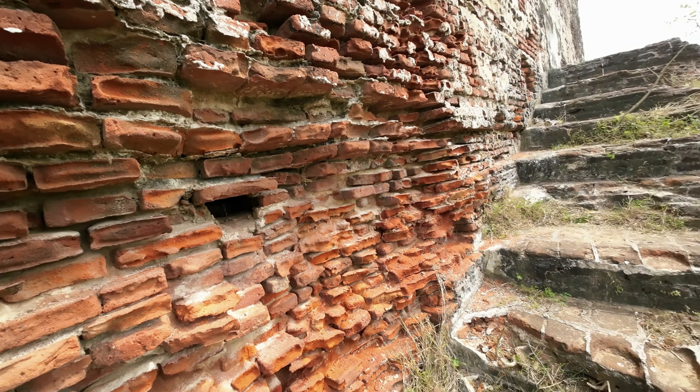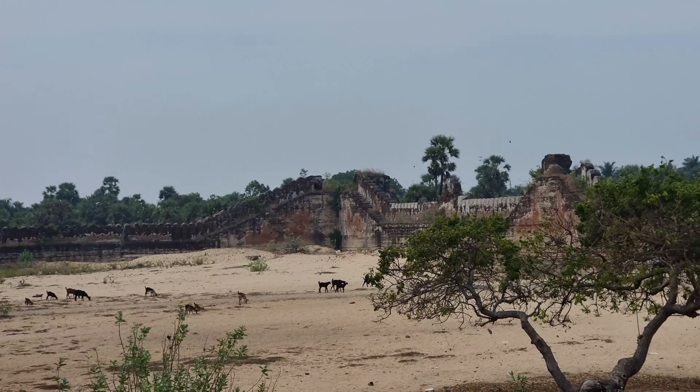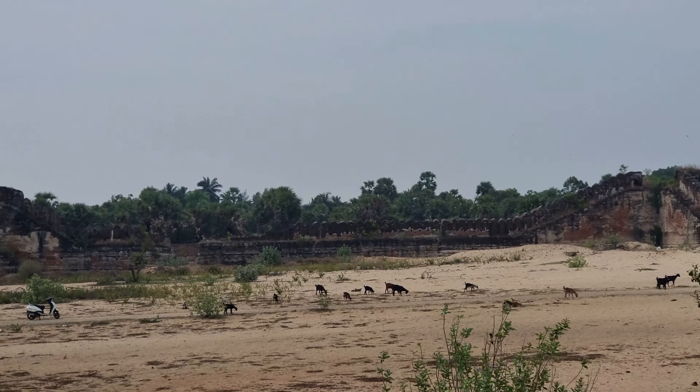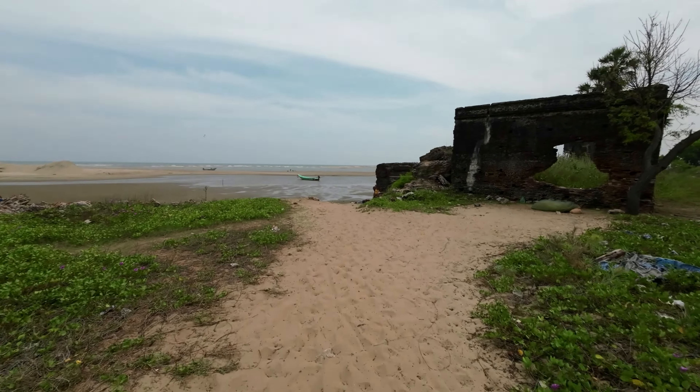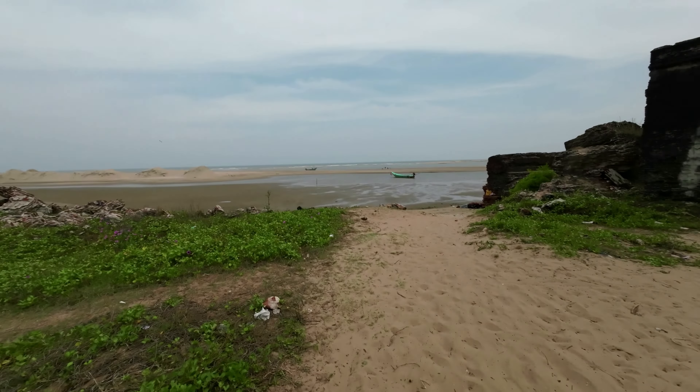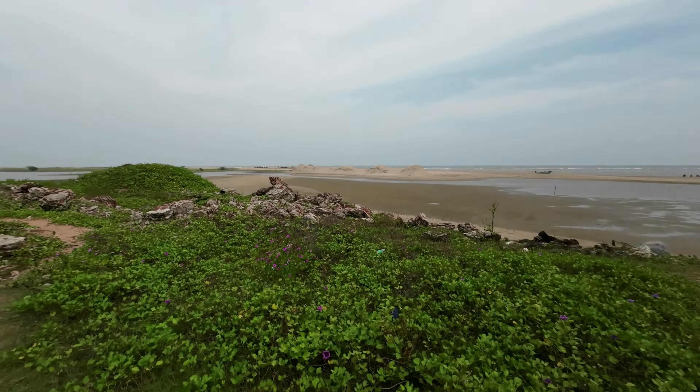During 1735 AD it was ruled by Nawab Dost Ali Khan. In 1750, for the services rendered by the famous French commander Dupleix to Subahdar Muzaffar Jung, the fort was given to the French. When the French were defeated by the British, the fort was captured and demolished in 1760. More recently, the structure was also damaged in the 2004 Indian Ocean earthquake.